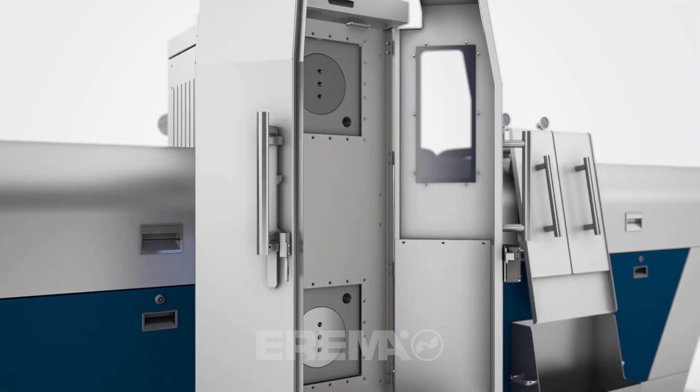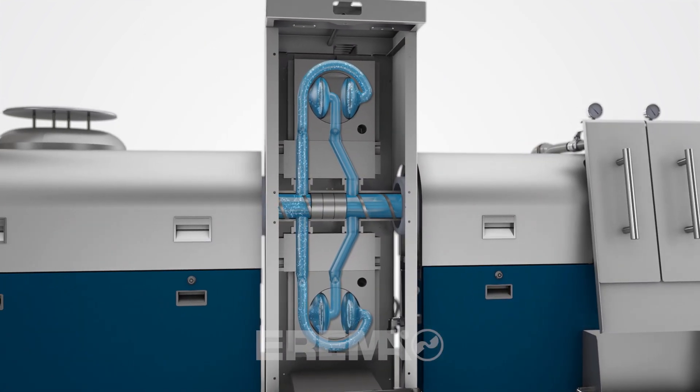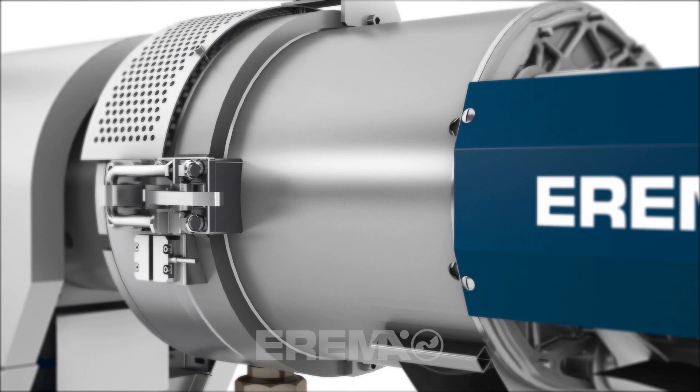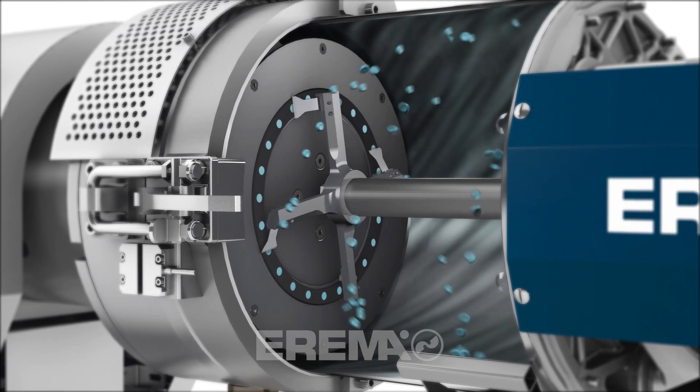Every system features a highly efficient melt filter. The self-cleaning back flush filter with two filter pairs ensures continuous operation. Our proven hot die face pelletizing system guarantees maximum cutting precision and a long service life.